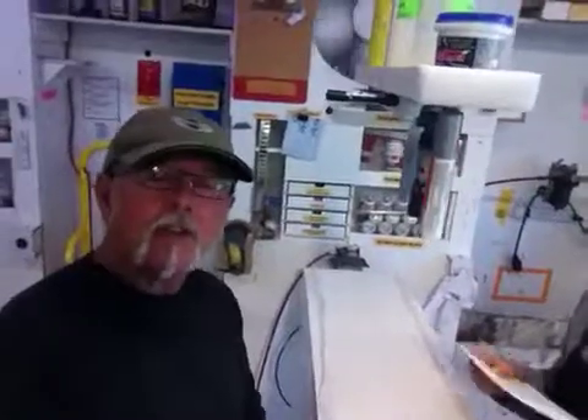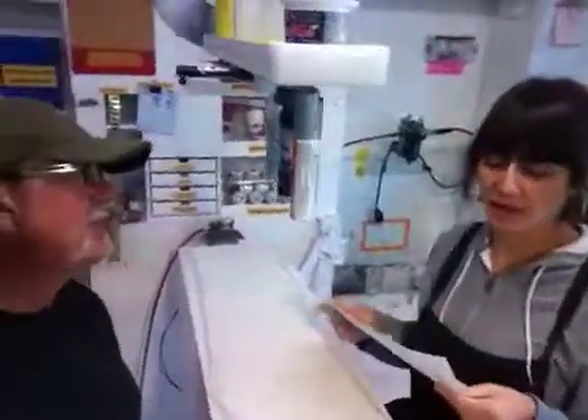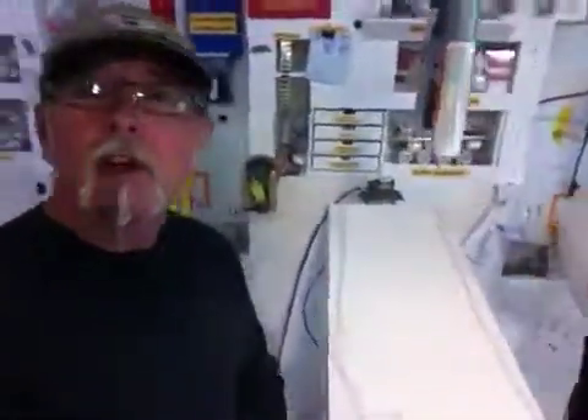If you get a chance, take a video or picture of what you're putting on the pedestals — we'd love to see it. Or ask Jillian to. Either way. Other than that, I hope you have a great weekend and thank you for ordering. Thank you for signing off.